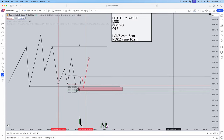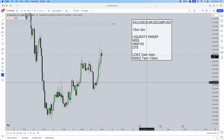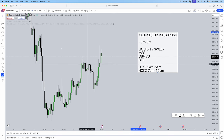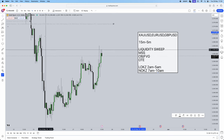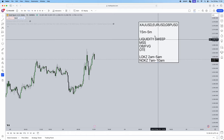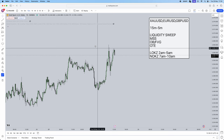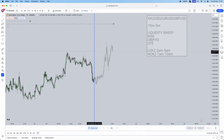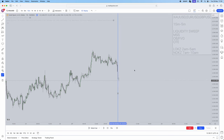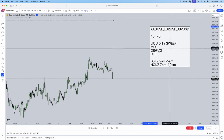Now I'm going to show you a live example — a full breakdown of the exact trade we took today on gold, including why we took it, how we took it, and which parts of the strategy we used. Let's start from the 15-minute time frame and go through the checklist.